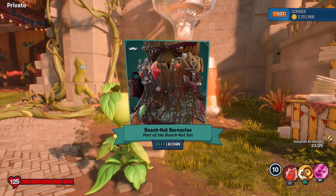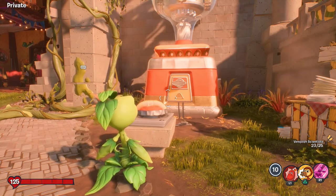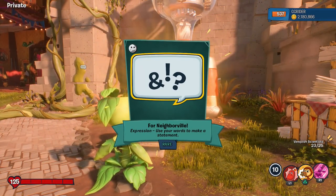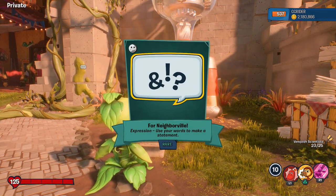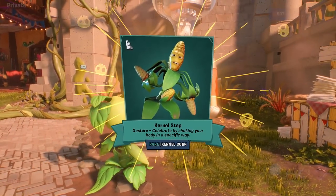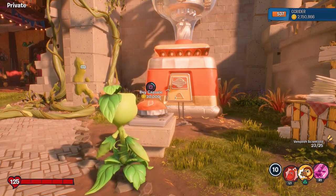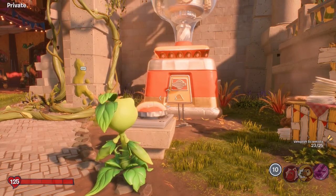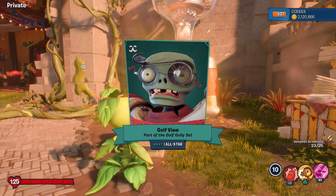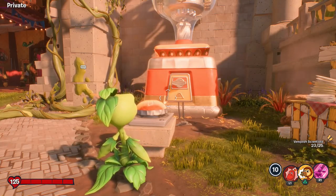Beach Nut Barnacle is part of the Beach Nut set for the Acorn. Cool to see some customizations for Oak — you don't see too many for Neighborville. Colonel Step Jester — celebrate by shaking your body in a specific way. That's our second Colonel Corn Jester today, so that's awesome. Golf View, part of the Golf Gully set for the All-Star. Lots of All-Star stuff right now, which is great.